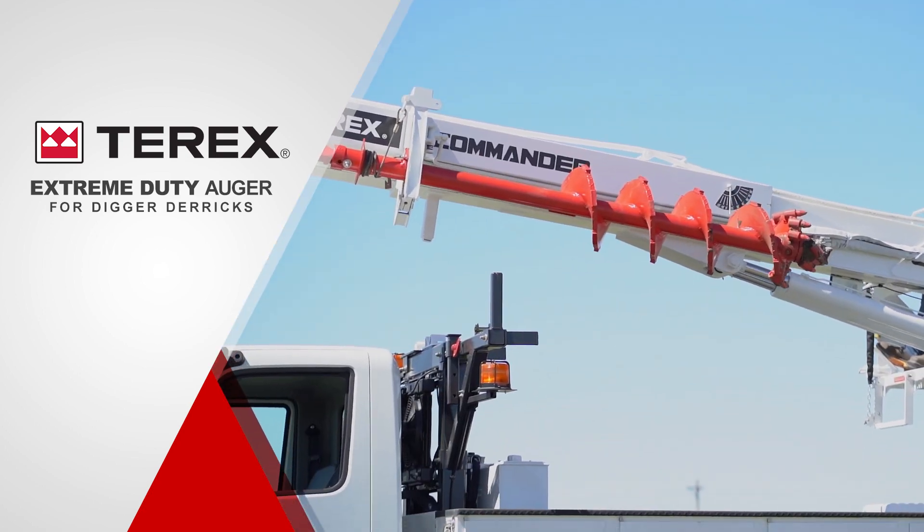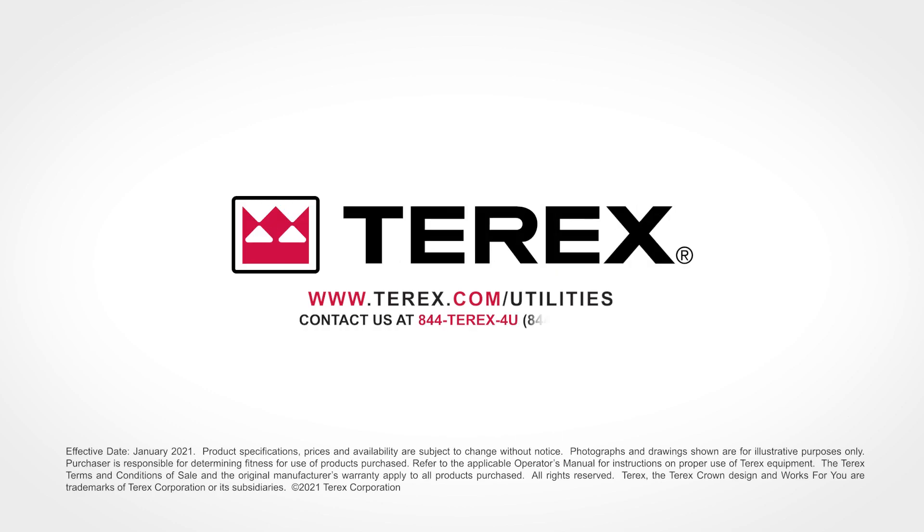Add Extreme Duty Augers to your fleet today. Contact us at 844-Terex for you.